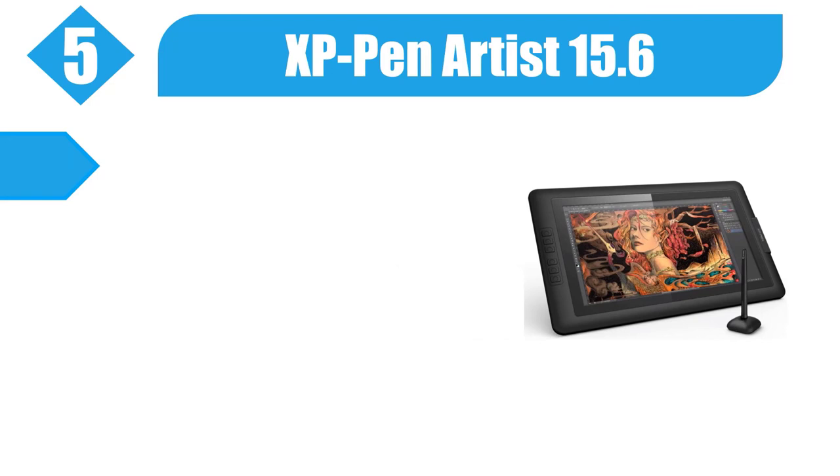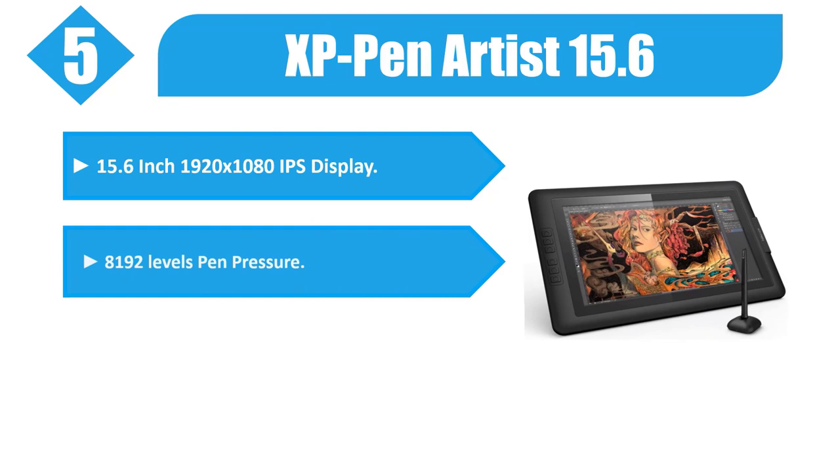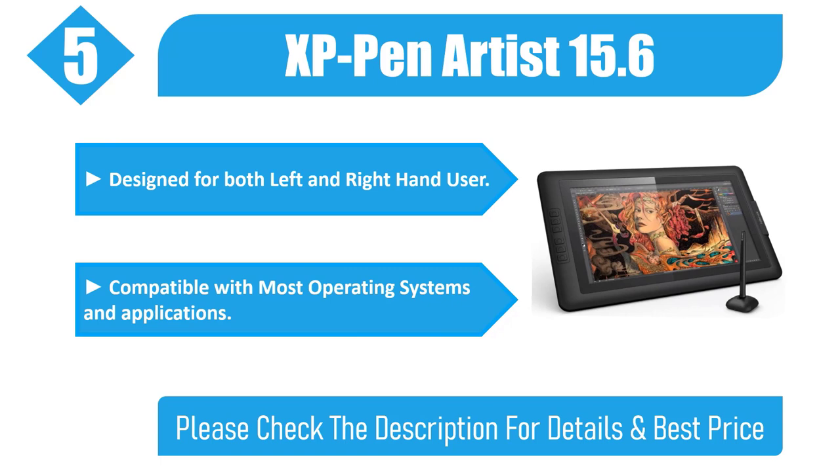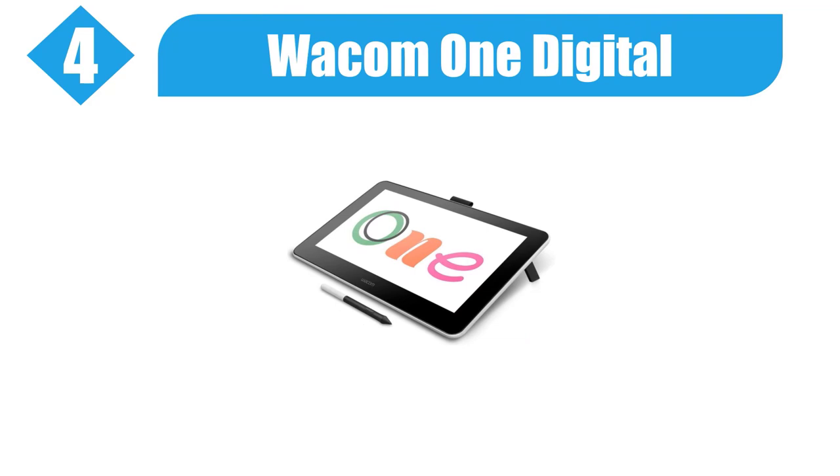Number 5: XP-Pen Artist 15.6. 15.6-inch 1920x1080 IPS display, 8192 levels pen pressure, 6 customizable express keys, designed for both left and right hand users. Compatible with most operating systems and applications. Please check the description for details and best price.